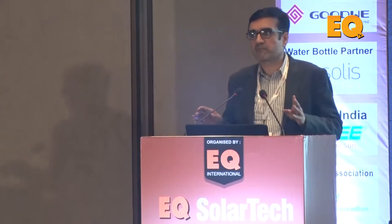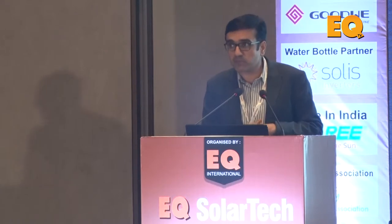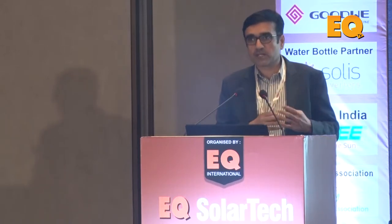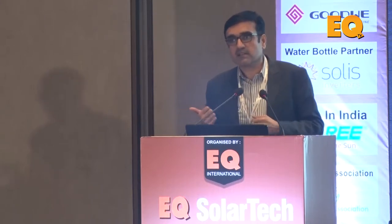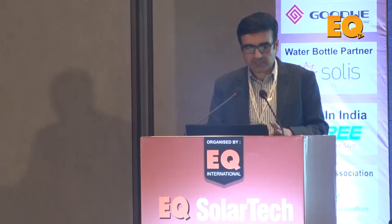If you want to replace a module after five or six years, there is another problem: module wattages are simply growing — from 250 to 300 to 350 watts, going up around 30–40 watts per year. If after five years you need to replace a 330 watt peak module, you may not even get a 330 watt peak module. This creates string management issues — a lot of nuisance value. The point is: don't just look at upfront cost; factor in O&M cost loading and see how the IRR works out.